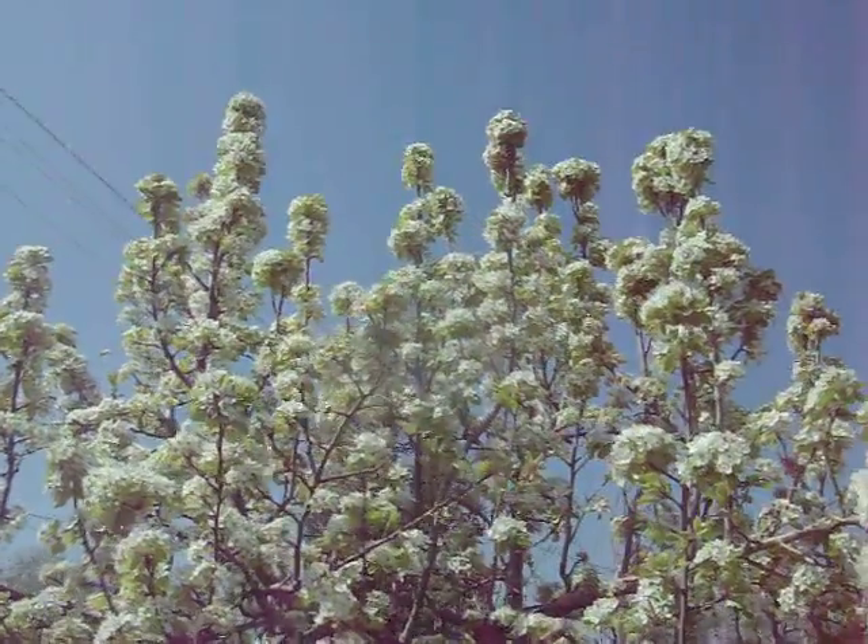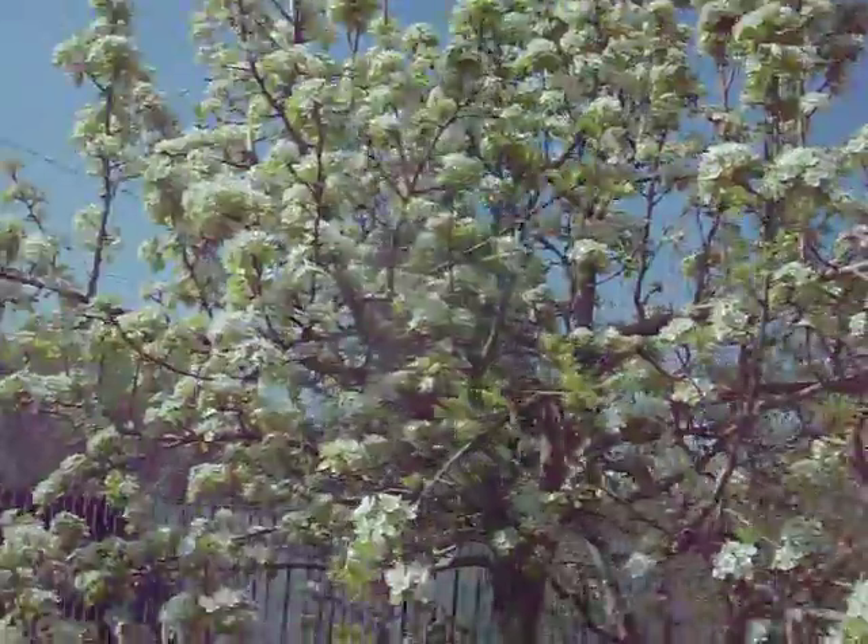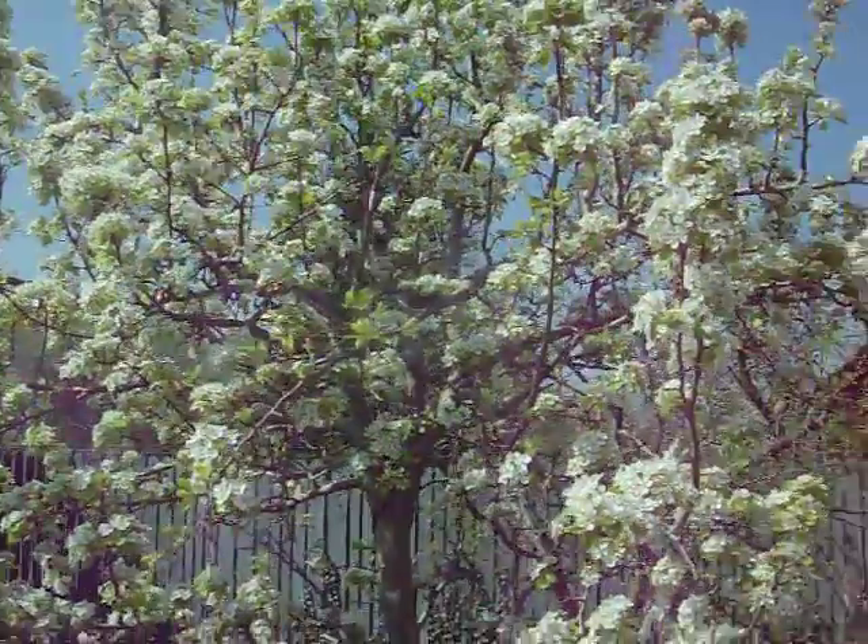I forget how many pear trees we have — five or six. This one is in the front yard.